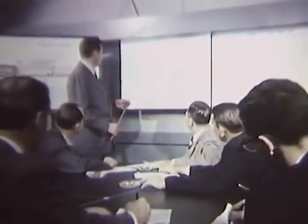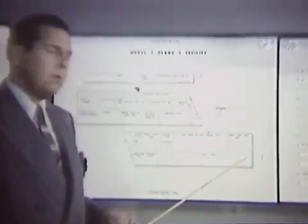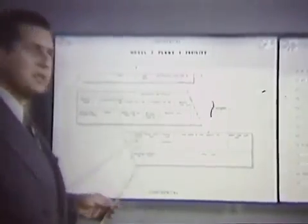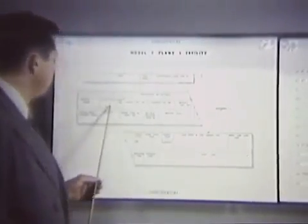In anticipation of the program acceleration under the new contract, an Atlas planning center was established earlier in the manufacturing facility. Here, advanced production planning was started, and detailed sequencing and scheduling worked out with the aid of numerous charts and this assembly line scale model.